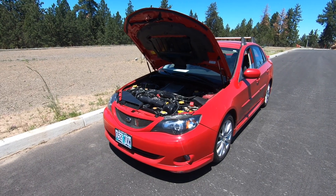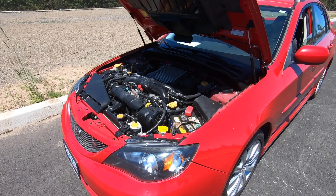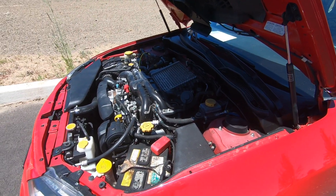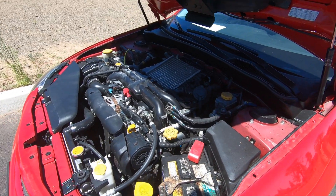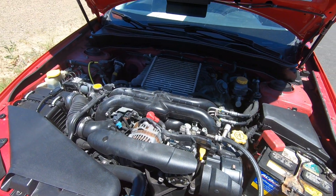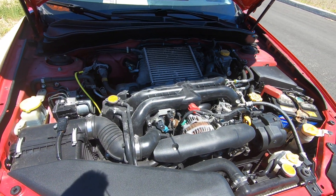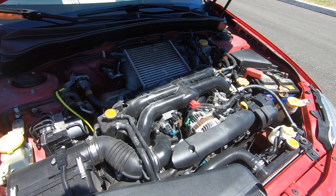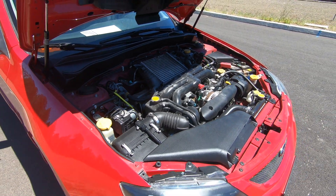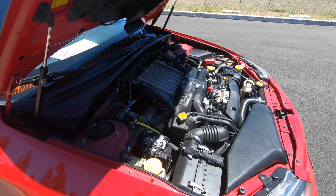The WRX has a four-cylinder boxer turbo with 265 horsepower and 244 pound-feet of torque, which takes you to 60 miles an hour in a very quick five seconds flat. The EPA rating is 19 miles per gallon in the city and 25 miles per gallon on the highway, though the WRX does require premium fuel. The WRX comes with a standard six-speed manual transmission — the only transmission option, as it should be.